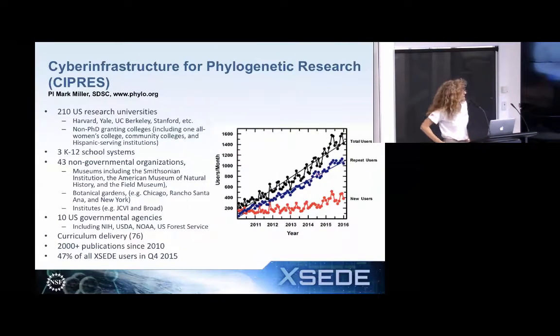One of the highlights from XSEDE is Cypress — I think Mark Miller has been a speaker on this series previously, and he gives a really nice talk. What I like about this gateway is that it serves top-tier universities like Harvard, Yale, and Stanford, but also reaches out to minority-serving institutions and non-PhD-granting colleges. There's really no bar for using it — you set up an account, give an email and password, and you can use this gateway to run on supercomputers. It's very open, with no restrictions on what country you're coming from. I believe anyone can get on and use 30,000 hours' worth of CPU time.